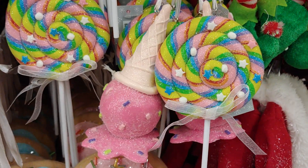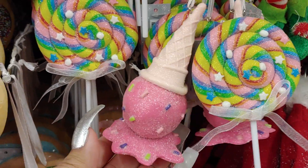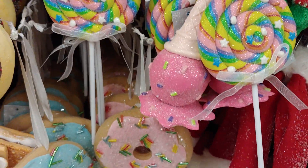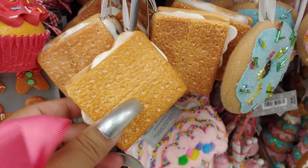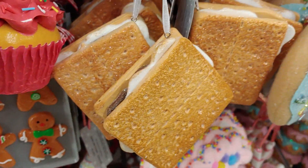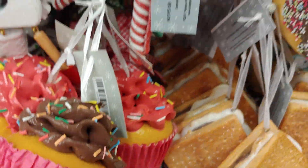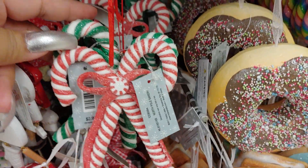And they have these rainbow lollipops. And they have these s'mores — yummy. Look really realistic, don't they? And then cupcakes with sprinkles. Candy canes — I love candy canes, anything peppermint.